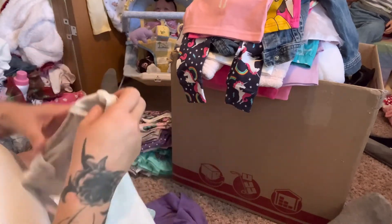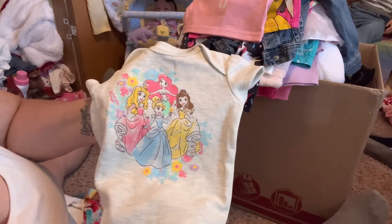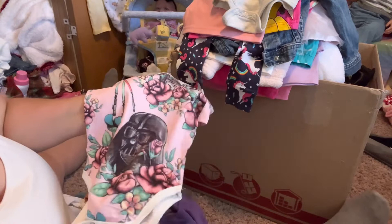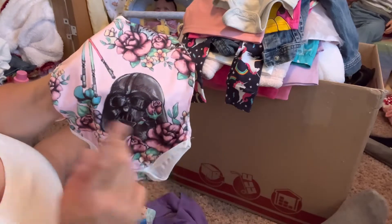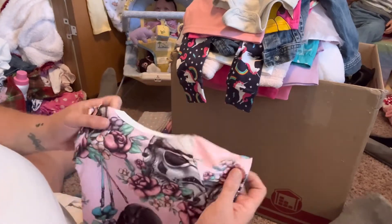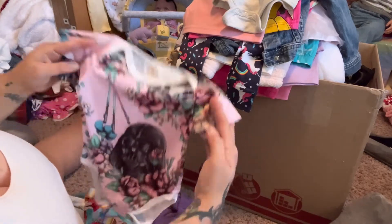Here is a onesie - this is Disney Baby newborn, it's very large so it would be more three to six months, but it has the Disney Princesses on it with some flowers. This I love - it's very silky, a beautiful mauve color with flowers, and it has Darth Vader with lightsabers and a stormtrooper on the back. I love Star Wars - it looks to be about three to six months, so yes one of the girls will be wearing this.